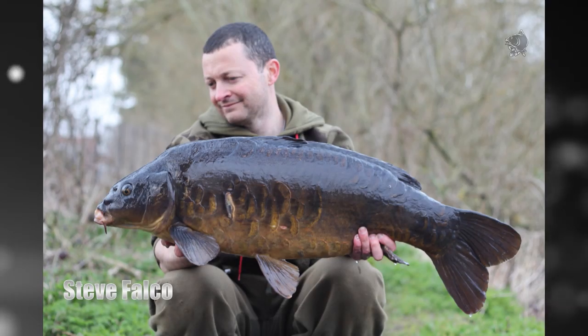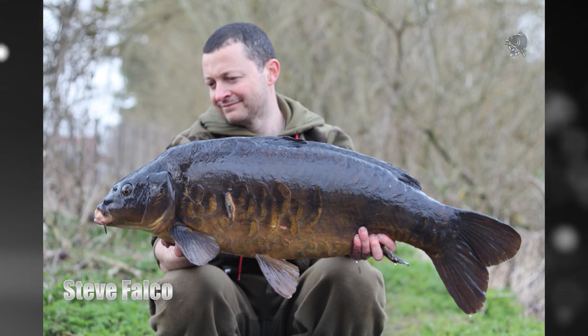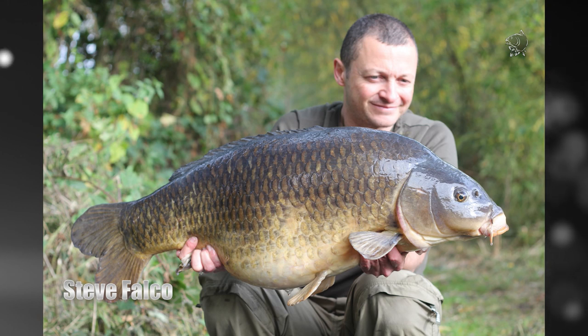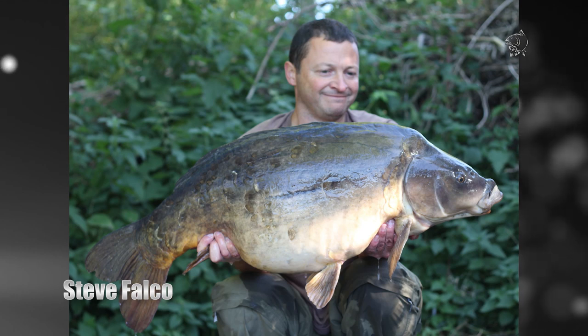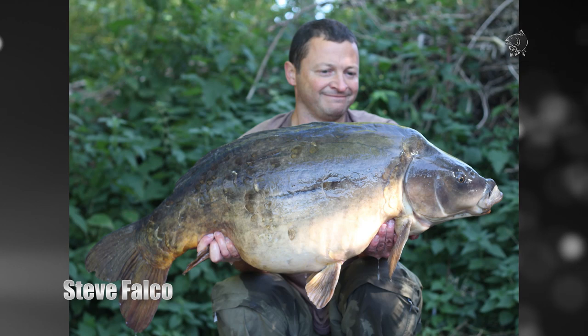Steve made the most of his limited time this season and still managed to bank some cracking fish using the Monster Squid. He started off the year with a stunning winter catcher in the shape of a scaly mid-20 mirror, then used around a kilo of Monster Squid to tempt a pristine 29 pound Colne Valley common. The highlight of his season was the capture of the second biggest mirror from a new venue, a chunky mirror of 33 pound 4 ounces, again fishing over a scattering of Monster Squid.